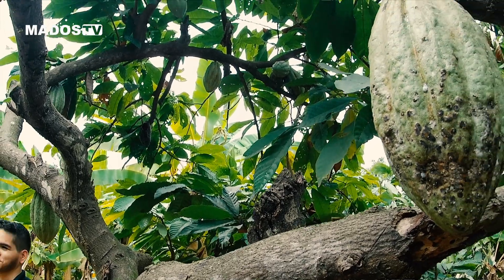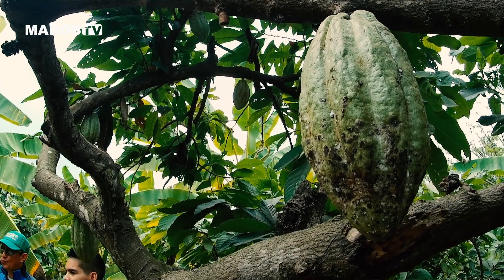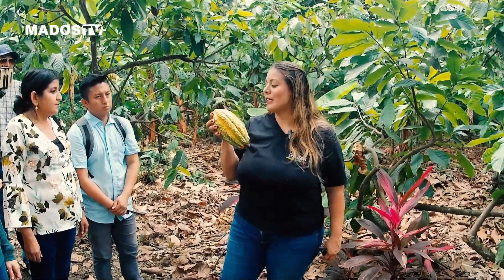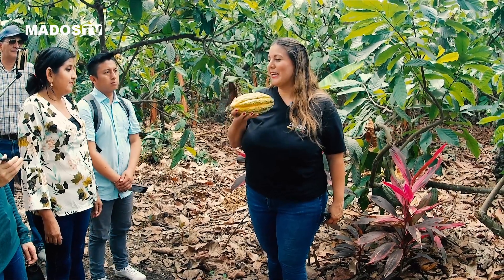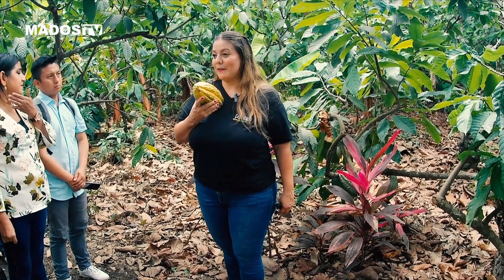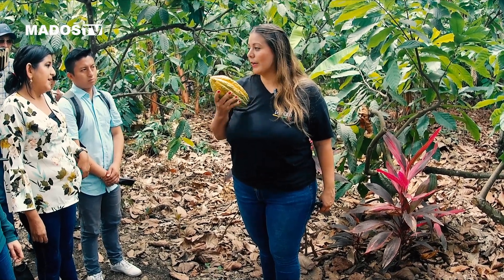El cacao nacional lo podemos reconocer por esta forma. ¿Le ve la puntita? Esta puntita — aquí los montuvios le decimos que es teta de niña, seno de niña — porque es como un seno así de la niña, tiene la forma. Así lo reconoce el cacao nacional. Ya vamos a conseguirle un C51 y pueden ver: el C51 es alargado, así delgado, la mazorca.